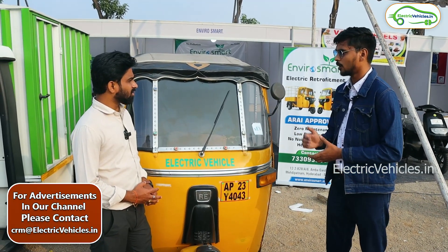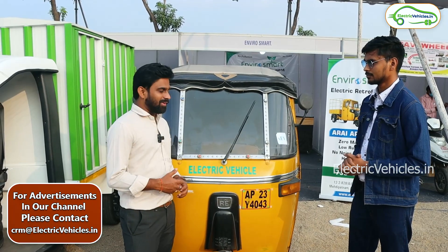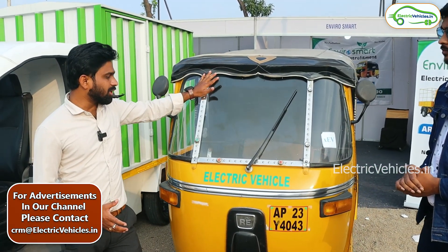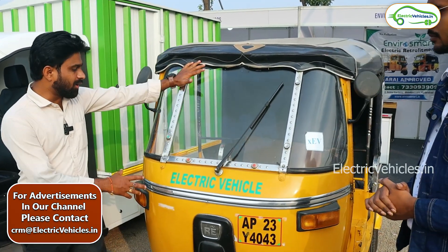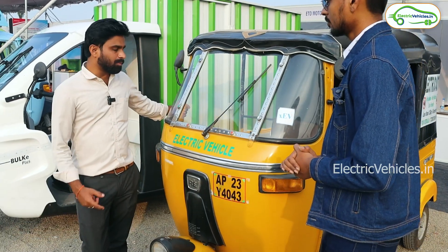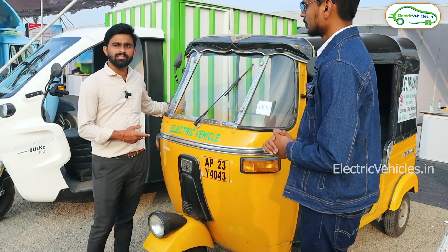My name is Navin. We received our approvals in 2019. We are converting engine vehicles to electric. The motor capacity is 3 kilowatt and 60 volt, with a 100 Ah capacity battery.